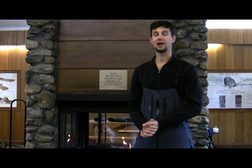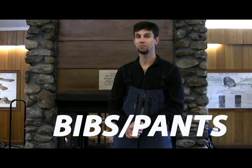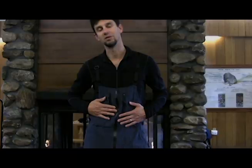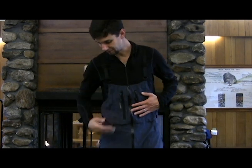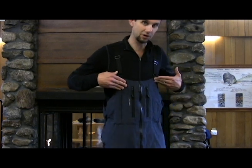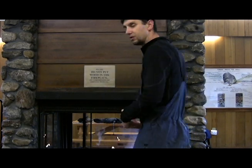Our next layer is our bib or pants. This is our first windproof, waterproof layer that we're going to be adding over top of our base layer. The bibs are your armor for your lower body and chest. I prefer bibs because they provide ankle-to-waist coverage with the additional extension over your torso, eliminating any potential for gaps around your waist.